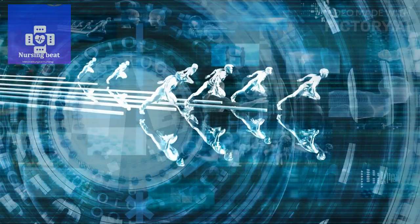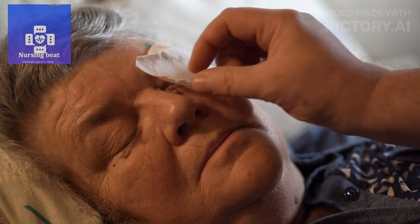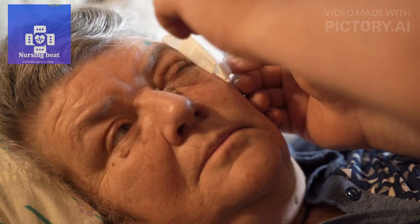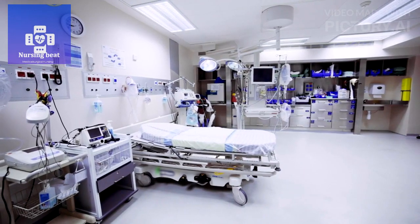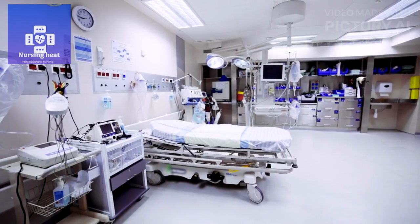Professional development. Stay updated on the latest advances in postoperative care, cataract surgery techniques, and evidence-based practices. Attend training and education programs to enhance nursing skills. Nurses play a critical role in the postoperative care of cataract surgery patients, contributing to their overall well-being and successful recovery. They must provide comprehensive care while ensuring patient safety and comfort throughout the entire postoperative period.